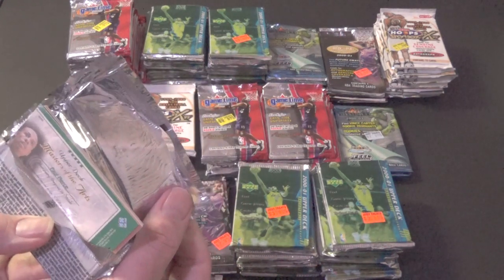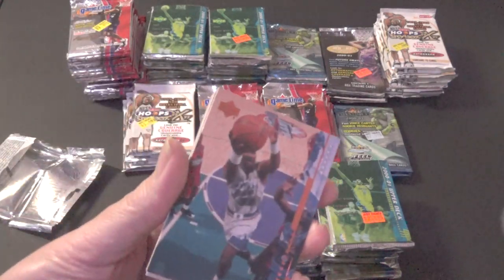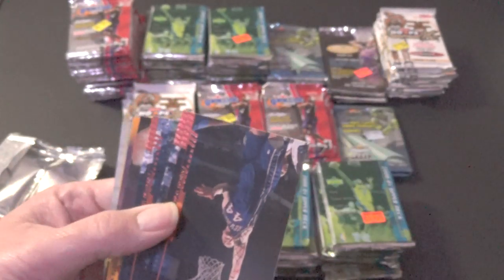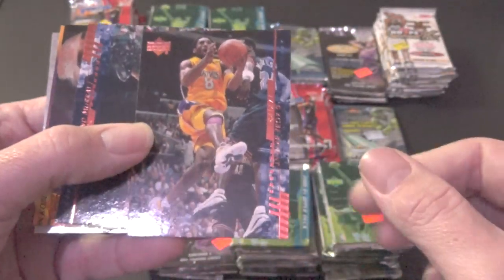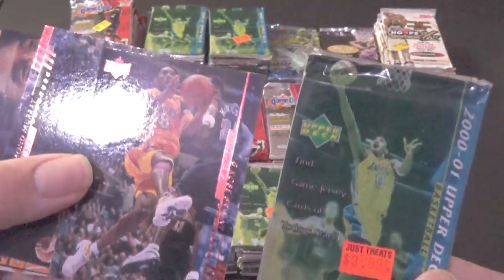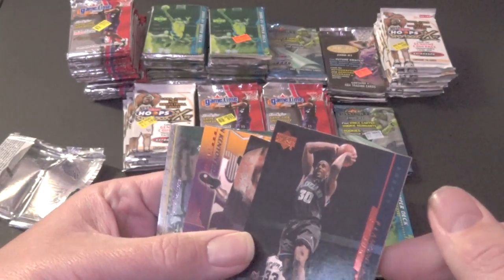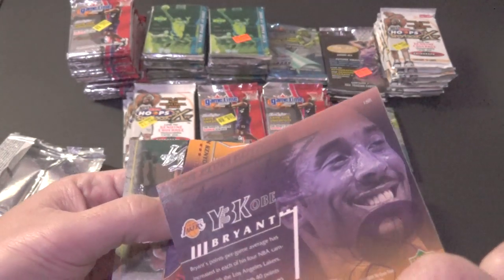Right off the bat I see something — potentially a masters insert, I thought it was a jersey card. These early jersey cards hold more value than modern ones. We're looking for any Kobes because they're moving like crazy right now. And there's one right off the bat — number eight Kobe Bryant! There's another one, and another one — oh my god, three Kobes in one pack! Awesome. They're not numbered or anything but these are from a subset, so technically they're inserts.